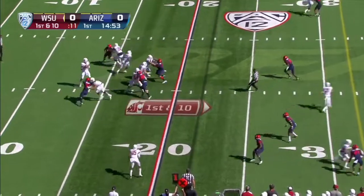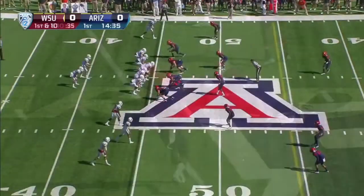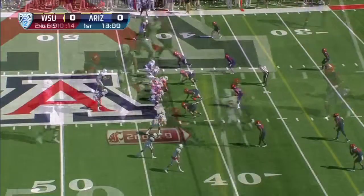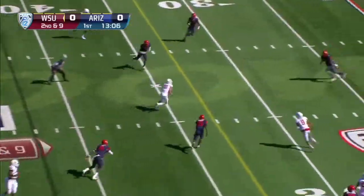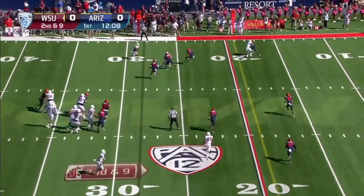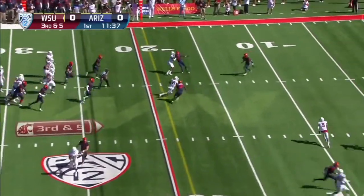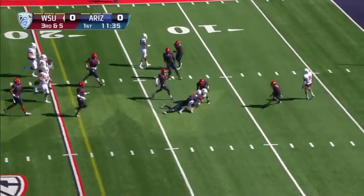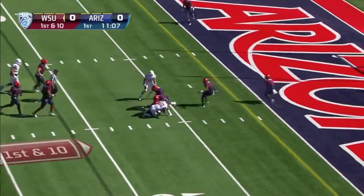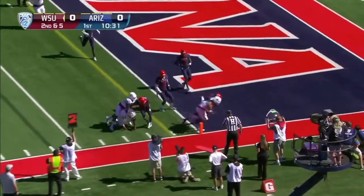Luke Falk, who threw almost 80 passes last year against Arizona up in Pullman, has his sixth completion of over 20 yards already this year, leading the conference. That's not something you usually associate with the Washington State pass offense. Falk's got the time and there's his man — finds Williams, and Gabe Marks gets in.